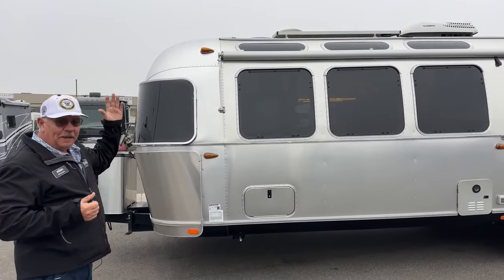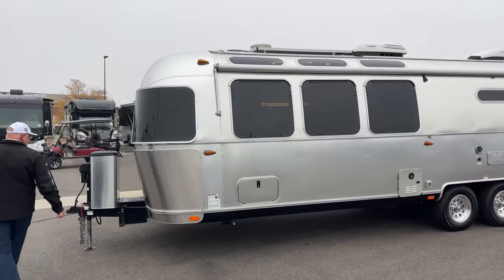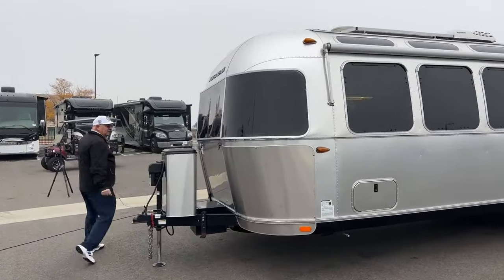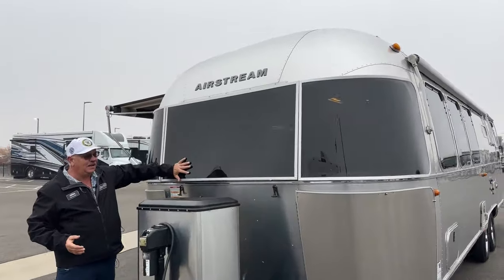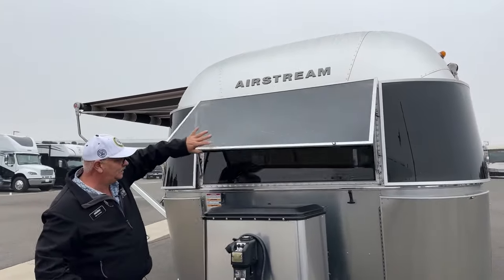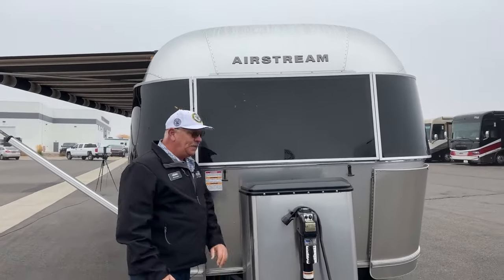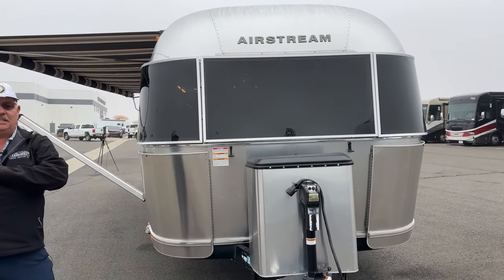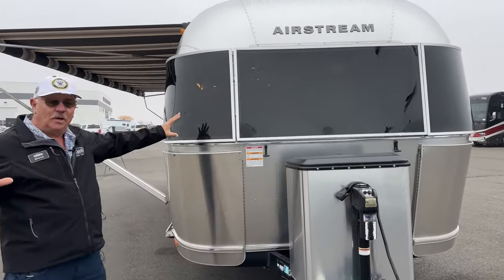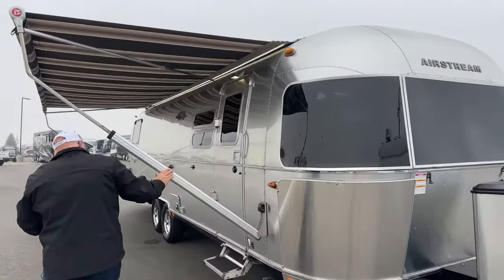It does have three large solar panels up on the top — I'll show you the controller when we go inside. This front shaded cover opens up, and so does the window behind it. When we step inside, you're going to see a magnificent view with big windows going all the way across the front, down the side, and around into the bedroom as well.